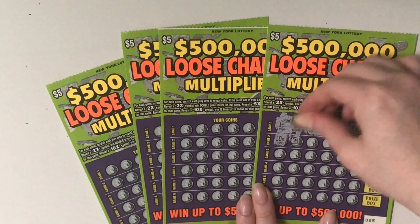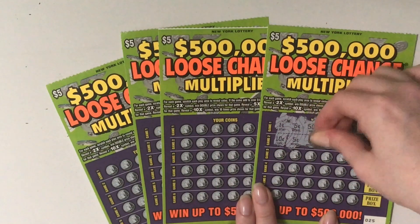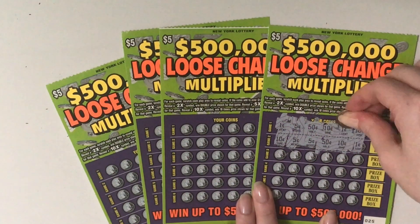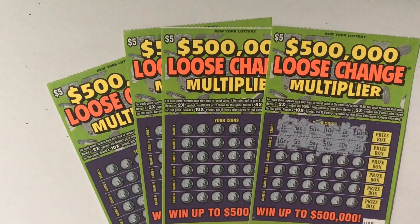Game 2 is 10 cents, 5 cents, 5 cents, 50 cents, 10 cents, and 1 cent. So we have 50, 60, 70, 80.